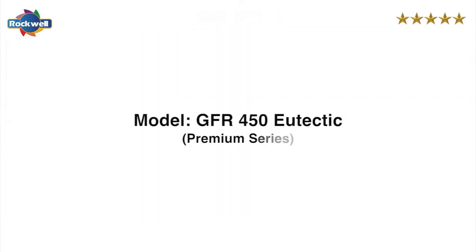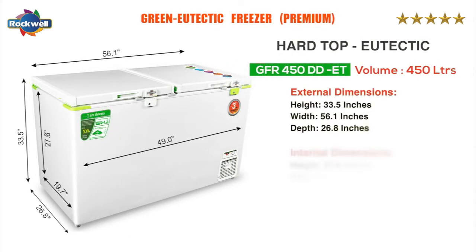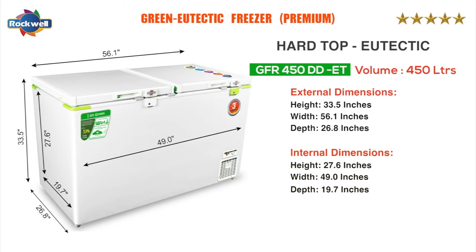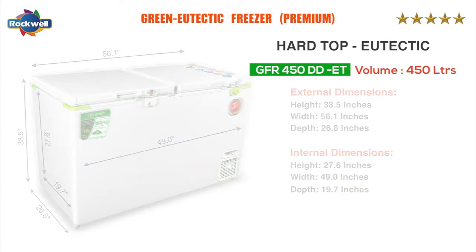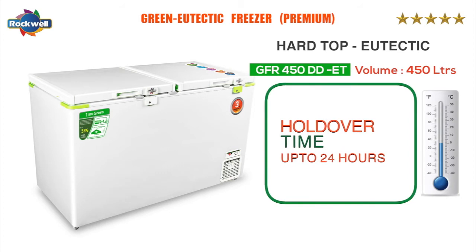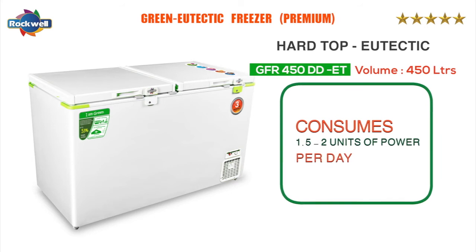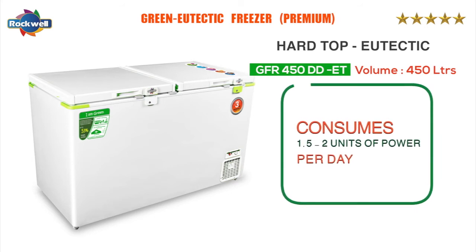The premium range GFR 450 eutectic freezers. The GFR 450 ET has a holdover time of up to 24 hours at full capacity and consumes 1.5 to 2 units of power per day.